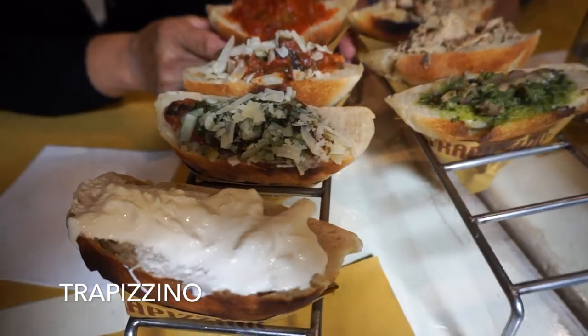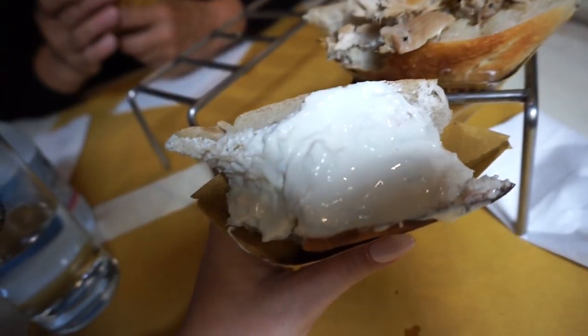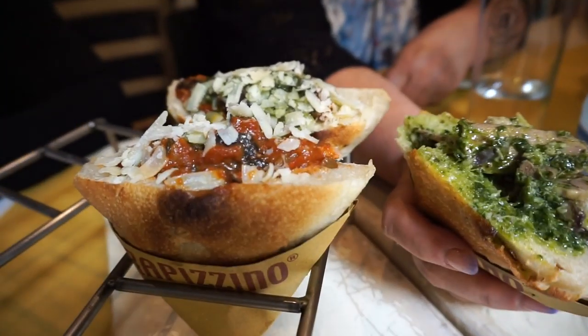We just saw the beautiful basilica — it was very nice. Now we are here having a break and having some trappuccini. This is basically stuffed with burrata cheese — the cacciatore. Lucy got the tongue, it's very tasty. Babka got the meatballs — looks good.